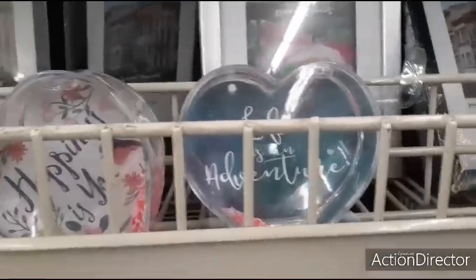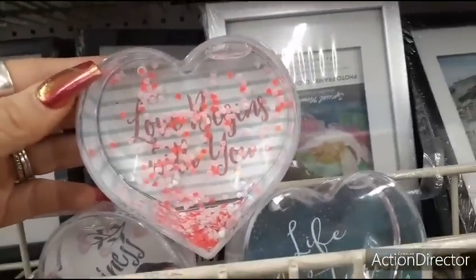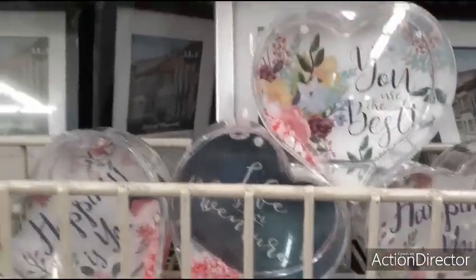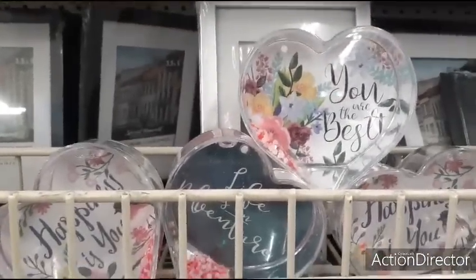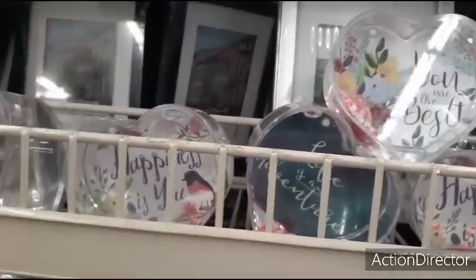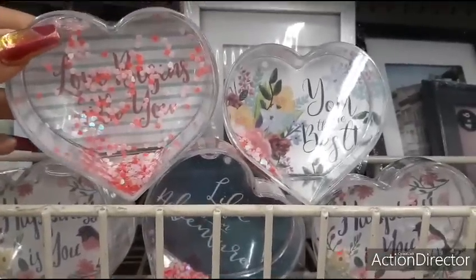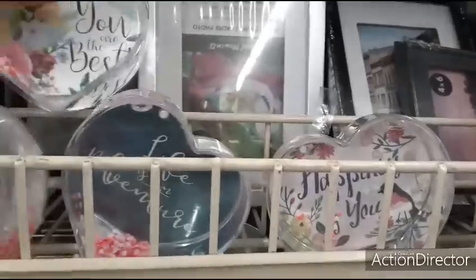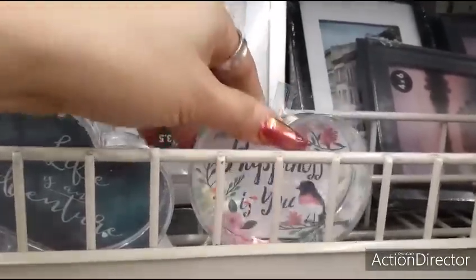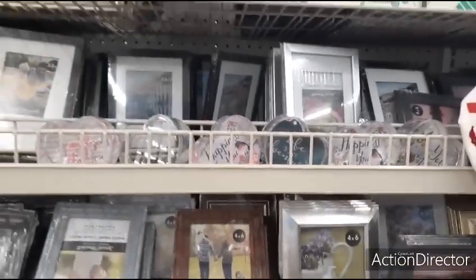They have more of these hearts, which I'm convinced is Valentine's Day stuff — 'Love begins with you,' 'Life is an adventure,' 'Happiness is with you,' 'You are the best.' Those are cute. These are three new ones that we have not seen.